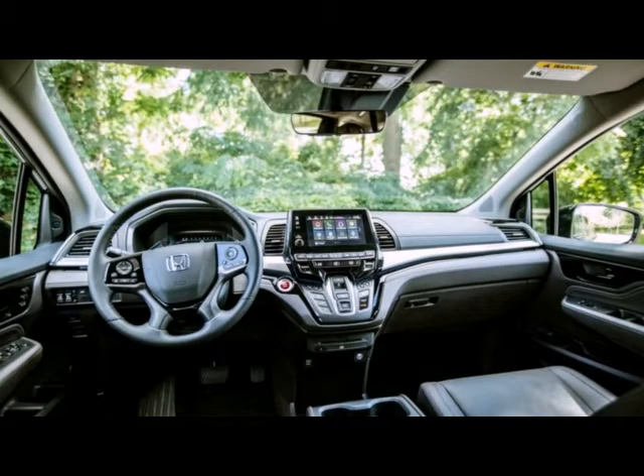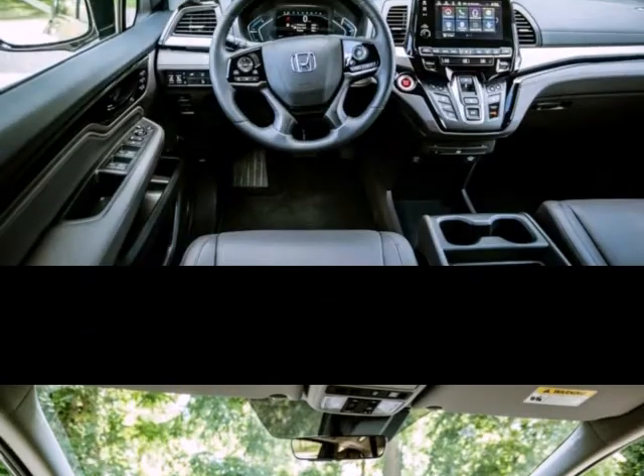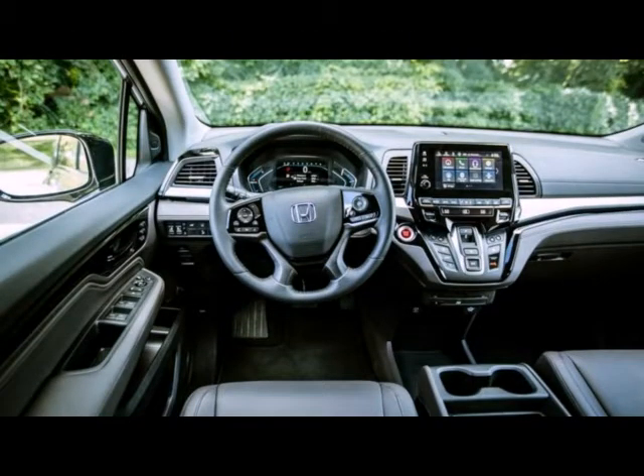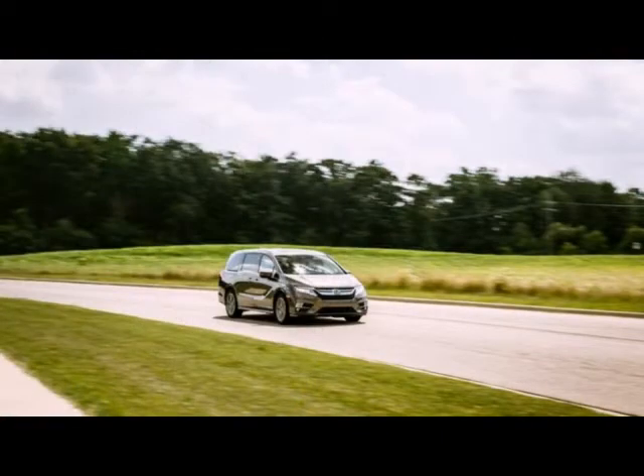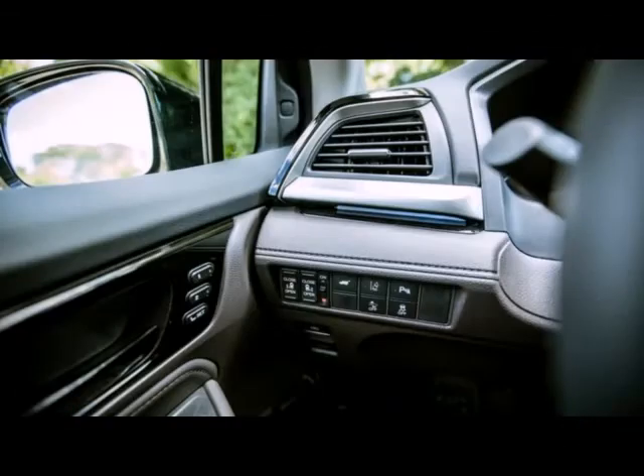We love stuff with sliding doors so much that we have two of them in our long-term test fleet right now: a Chrysler Pacifica and this freshly unboxed 2018 Honda Odyssey. The Honda arrived in our parking lot in top-spec Elite form, wearing Pacific Pewter Metallic paint over mocha leather upholstery.